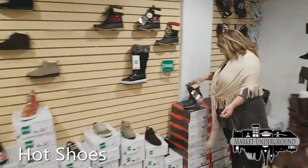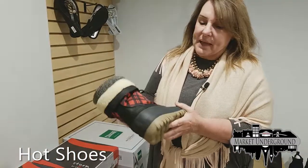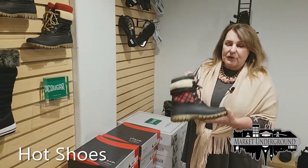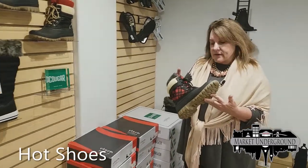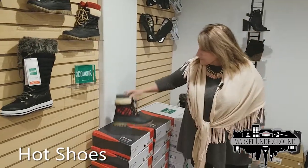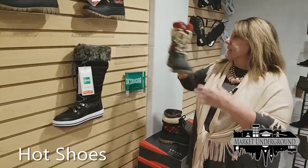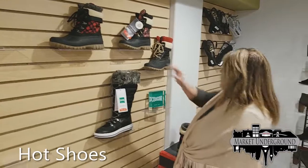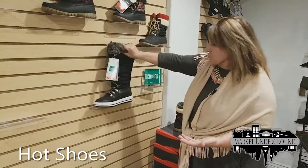Our number one selling boot is the Cougar Boot and the Cougar Storm — they were our number one seller last year and we've got them back in. They are weatherproof, waterproof, and go down to 20 degrees. These retail for $99 and we sell completely out of them. We have the red plaid, the red and cream top lace-up, the pink and black plaid, and the taller Vesta boot in two different colors.